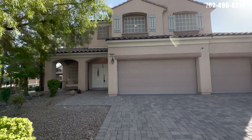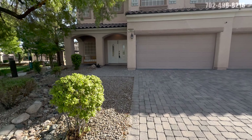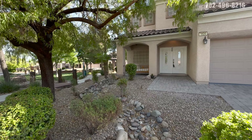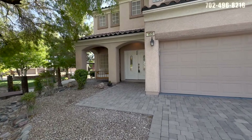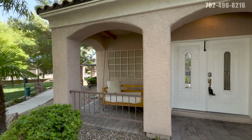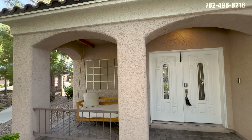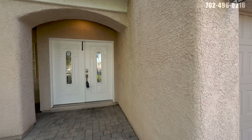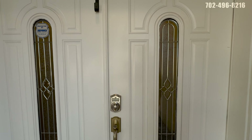I really like the curb appeal of this home. You have a paver driveway, which is always great — we're seeing more and more of those. This faux river rock bed going through the middle, a little covered patio, and they actually have a little swinging chair here that looks like it's going to stay with the home. Stucco looks to be in great condition. Double door entry, very wide. Let's go inside and take a look.